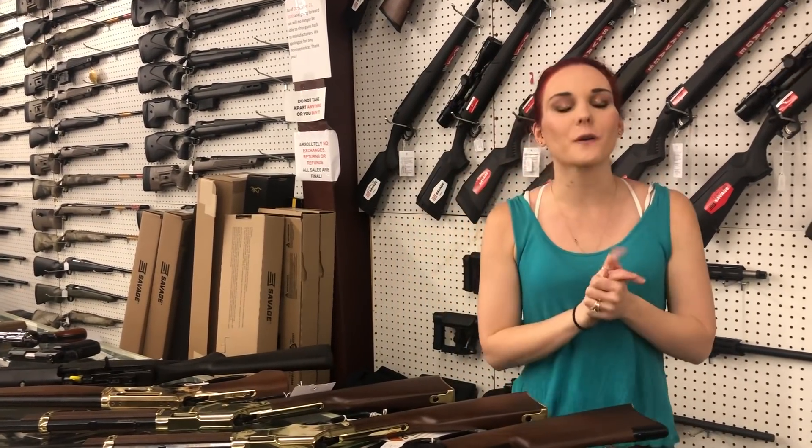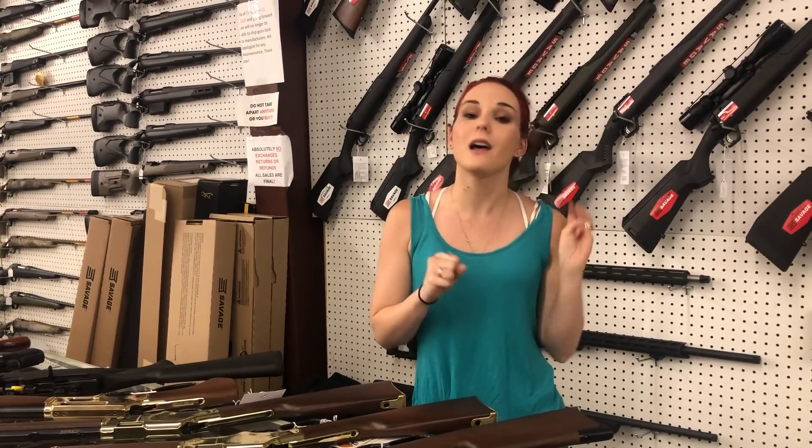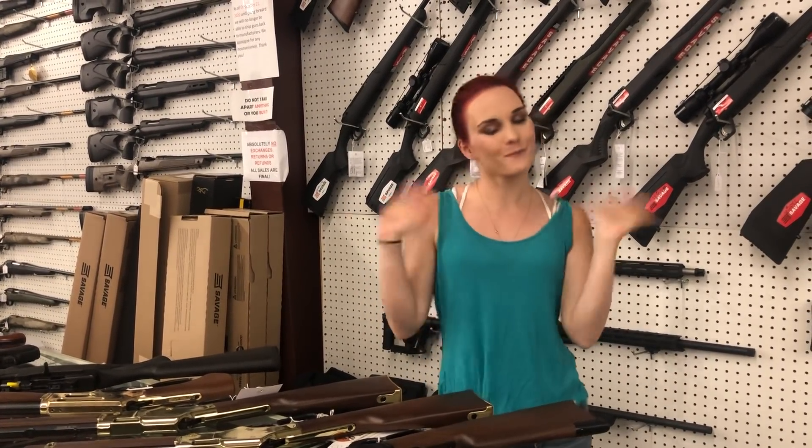Y'all get down here. Get us on the phone. Check out all the great deals running. All three phone lines are up. Let us set up those layaways and help y'all with your firearms purchase. We'll see y'all later. Bye, y'all.